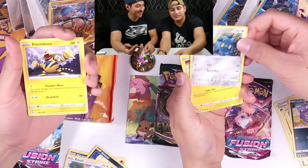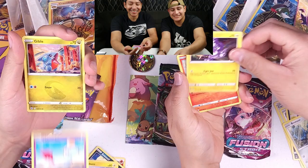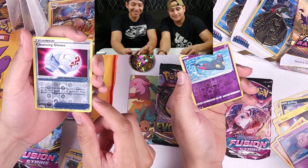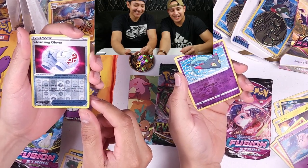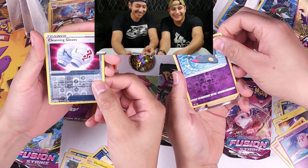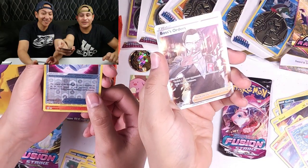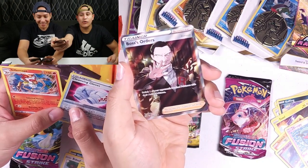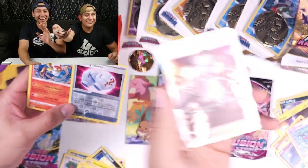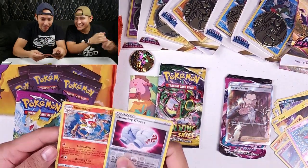My bag is feeling kind of heavy, it ain't looking good. But wait — I got a reverse holo! I got a reverse holo Dreamy. Oh, I see something — I got it! Team Rocket! Yes! I can still redeem myself. I also got an Infernape though, which is pretty nice.